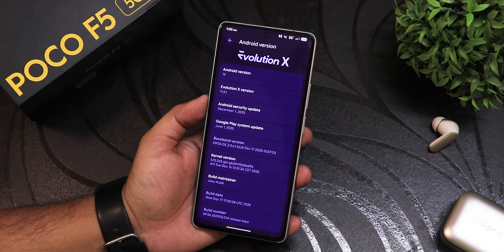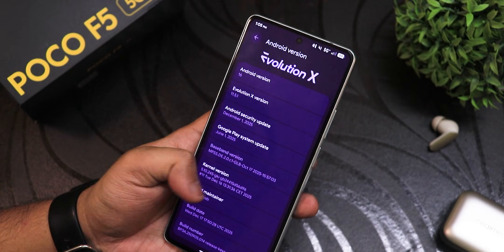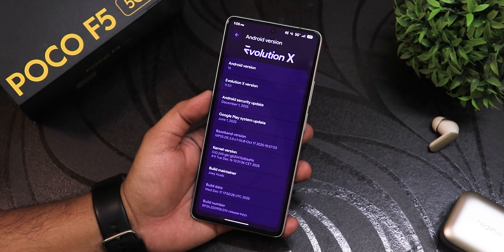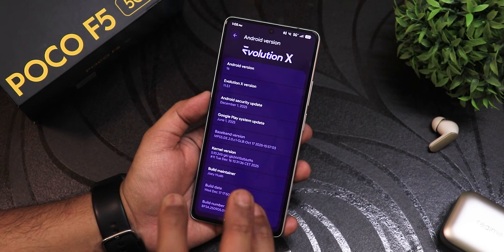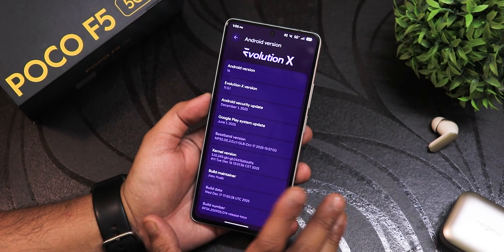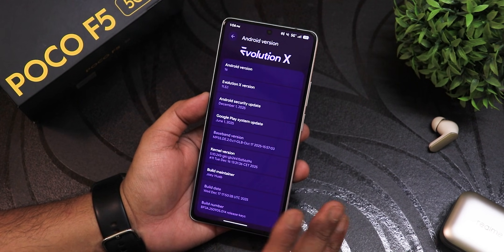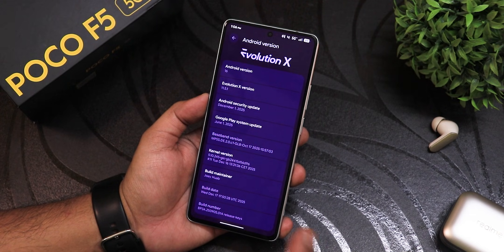What is up guys, this is Tito back with another video. This is Evolution X ROM version 11.5.1, build date 17th December 2025, and this is the latest QPR1 build. In my previous video on the best ROM of 2025, I said Infinix probably could be the best ROM, but after flashing Evolution X I have to say the QPR1 ballgame is totally different.